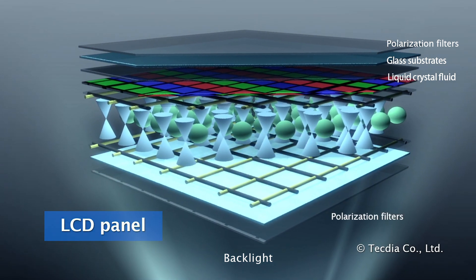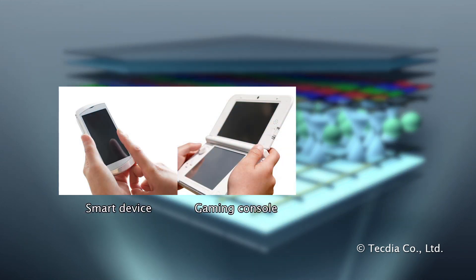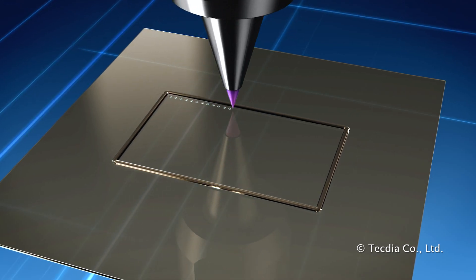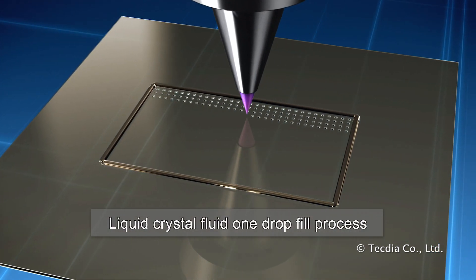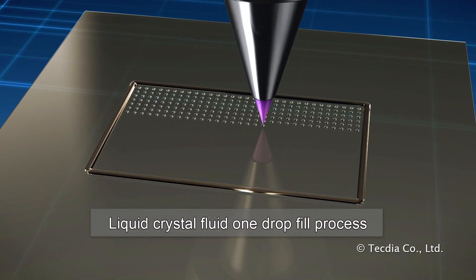LCD technology is regularly used in televisions, smartphones, gaming devices, and automotive displays. A common manufacturing process to inject liquid crystal fluid into the display is known as one-drop fill — a demanding process requiring dot dispensing.